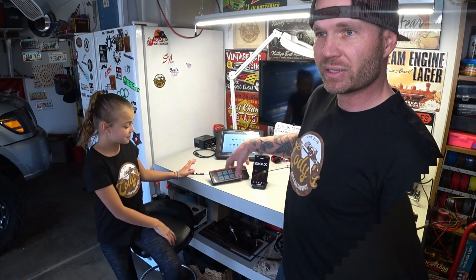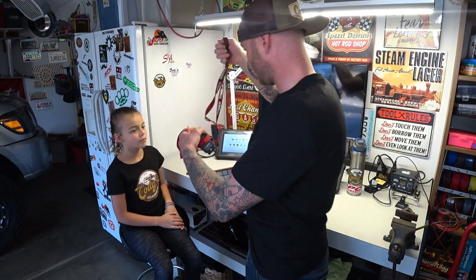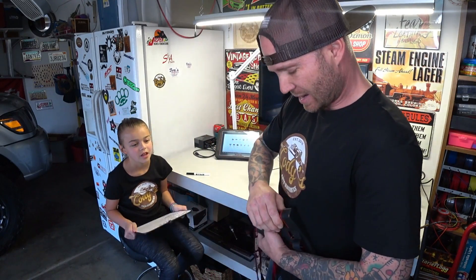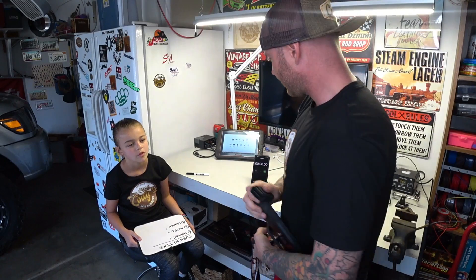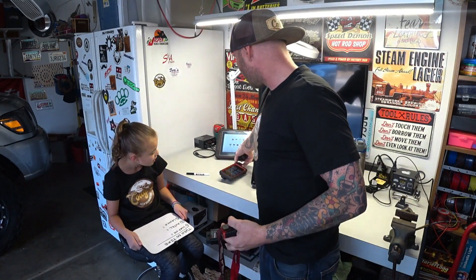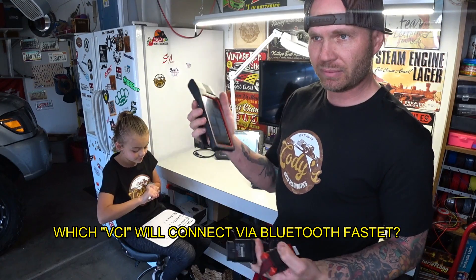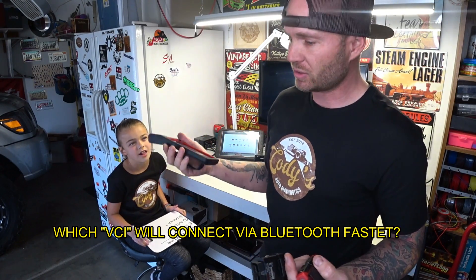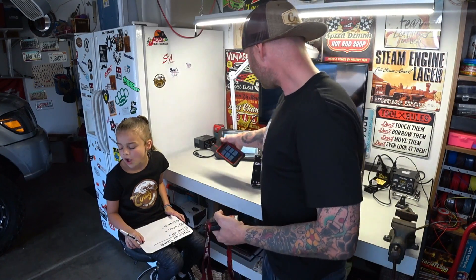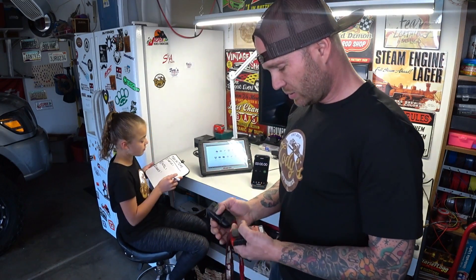Right now we're testing how fast each scan tool communicates wirelessly. All three of these scan tools have the wireless VCI module. The vehicle is outside the garage, about 30 feet away, so it is a good distance. We'll start off with the Snap-on. When I tell you to, Lil, hit the start button.